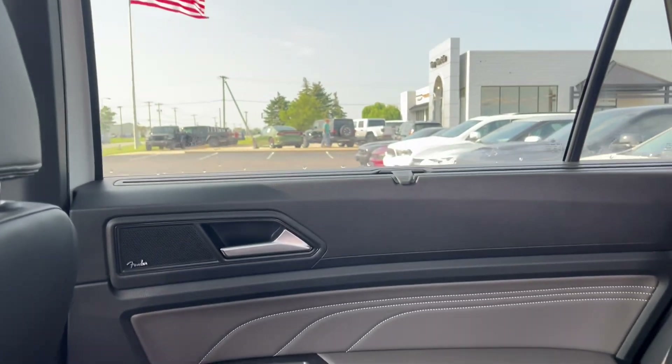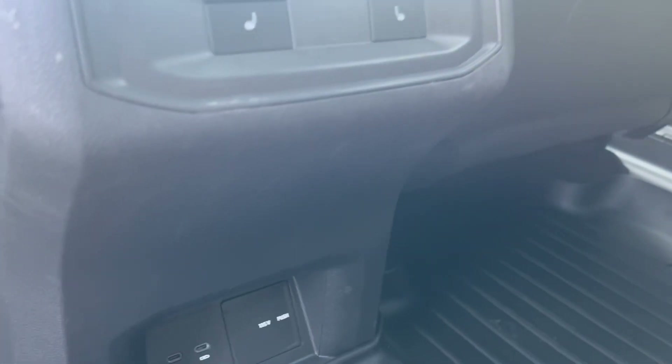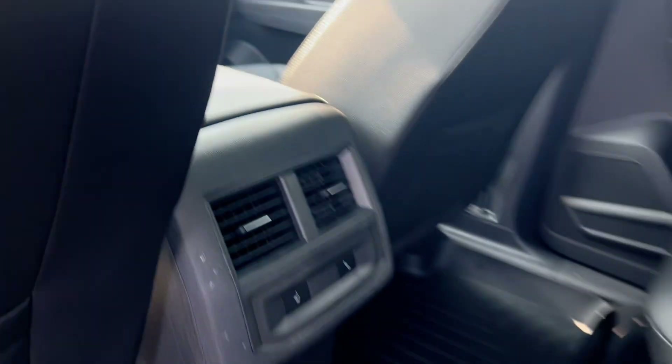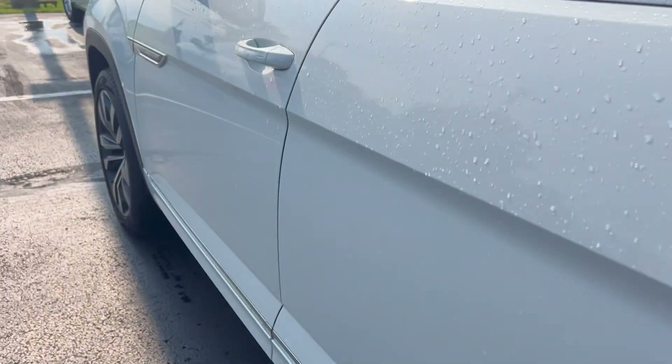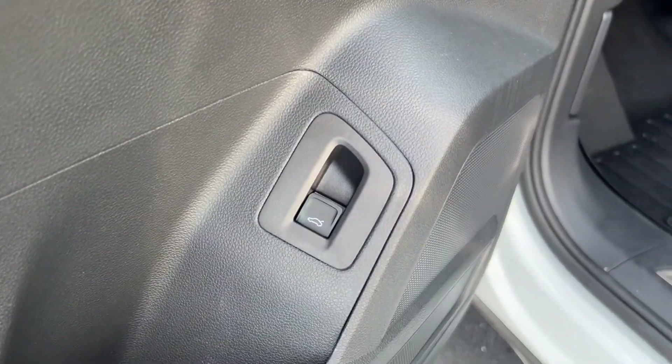The back seats and door panels are good. It has nice sun shades, and also features that Fender premium sound system in here, USB-C outlets, heated second-row seats, and all-weather flooring throughout.